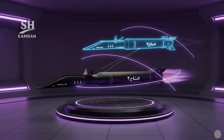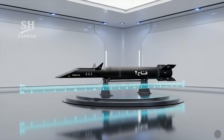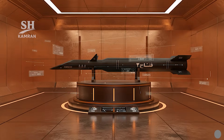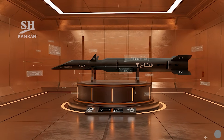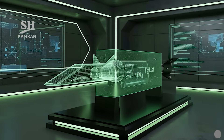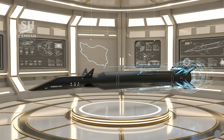Compared to its predecessor, Fatah-2 is faster and more advanced. The missile's overall length is reported to be 12 meters. Its total weight is estimated at nearly 4 tons. The warhead of about 500 kilograms delivers strong destructive power. Tail fins are installed for balance and flight guidance.